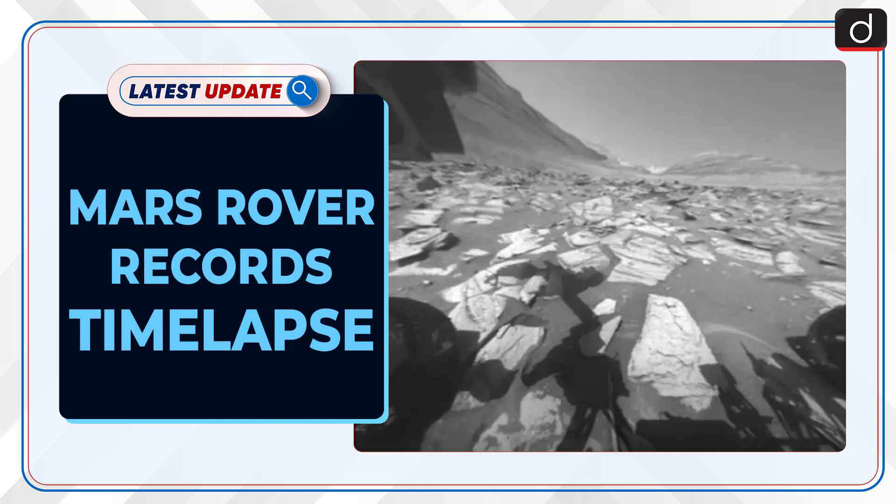Welcome to the latest update program. The topic of discussion is Mars Rover Records Time-lapse.